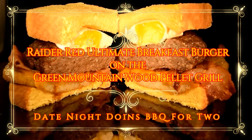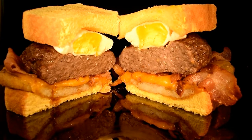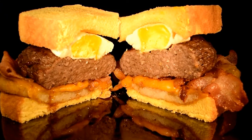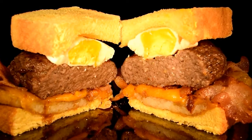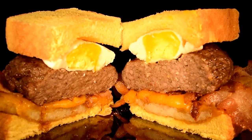We love big burgers, and the Raider Red Ultimate Breakfast Burger is a big burger, packed with all your favorite breakfast goodies. Savory sausage with a kiss of blueberry sweet, smoky bacon, sharp cheddar cheese, crunchy hash browns, all topped with an egg and wrapped in Texas toast with a kiss of maple smoke.